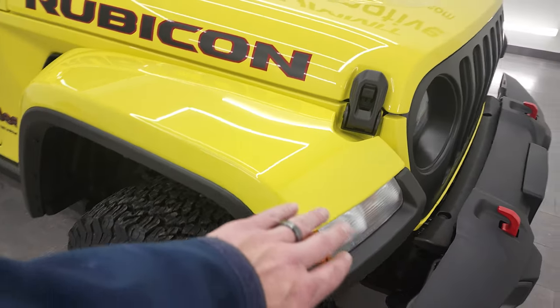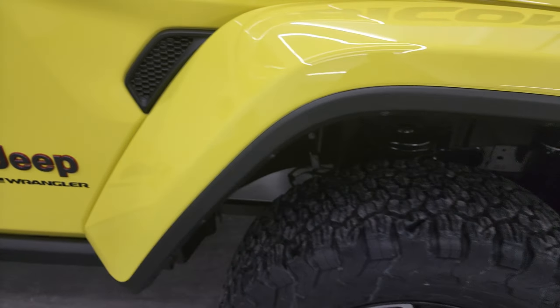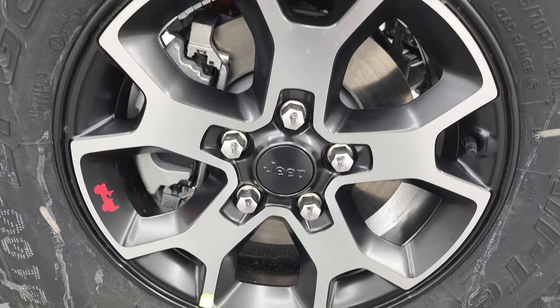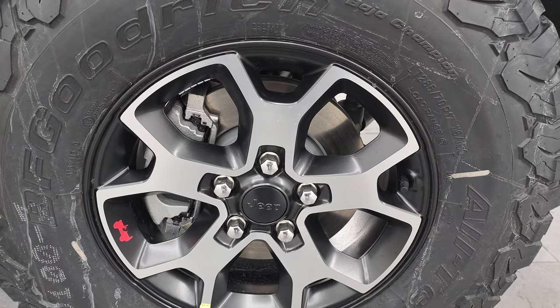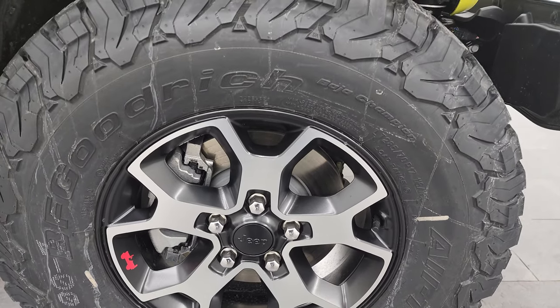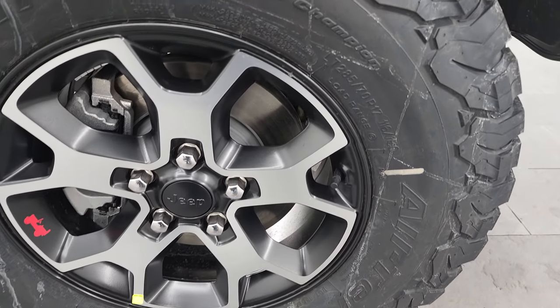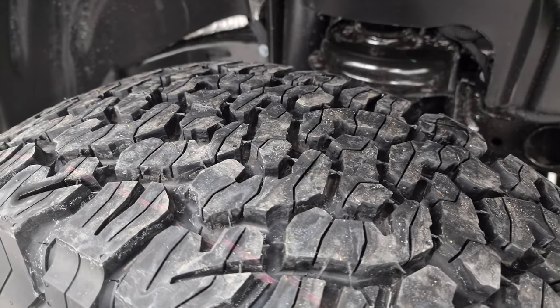This one does have the body color highline flares — they call it — and that's a $995 option on this Wrangler. It also has the 17-inch polished aluminum and painted alloy rims, which is a $1,245 option, and they come with the BF Goodrich all-terrain TA tires. These are LT 285/70 R17s, and there's a look at the tread pattern on those.